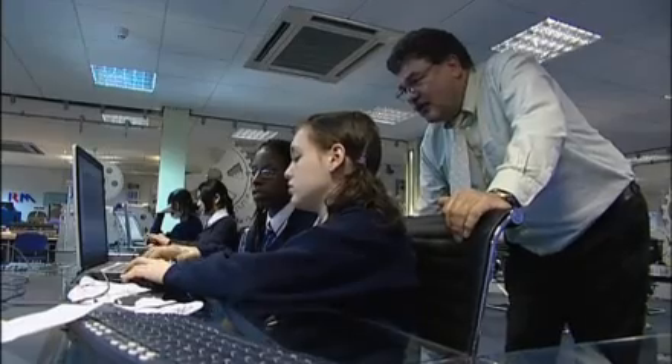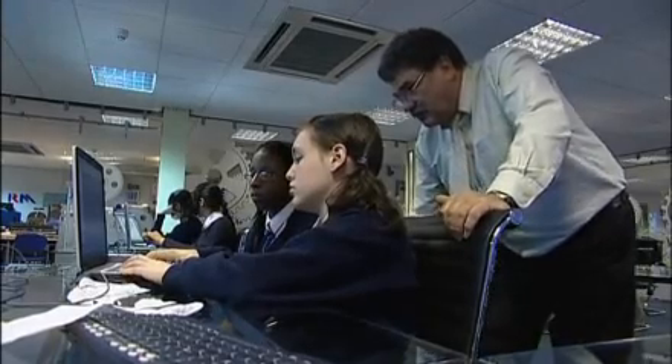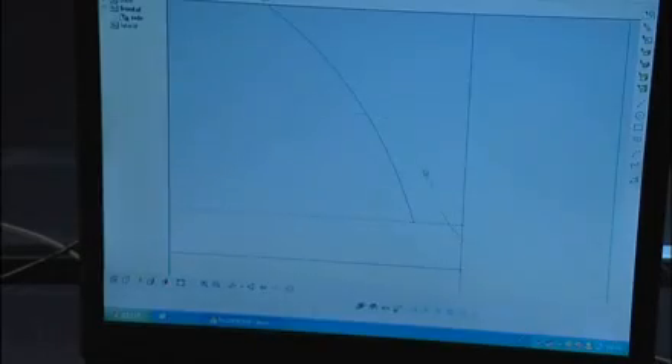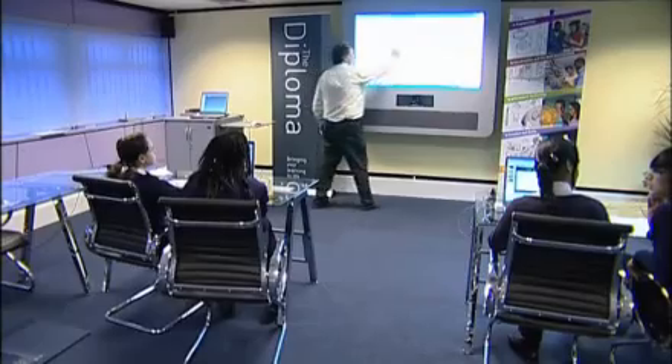Hello and welcome to Fast Forward. This is the series in which we've challenged three schools from the West Midlands to design a concept sports car. They've been given lots of help from experts from across the region. We've been following their progress and have been impressed by what we've seen so far. They've been learning about all aspects of car design and today they're getting to grips with computer-aided design, also known as CAD, at the Frankly City Learning Centre in Birmingham.